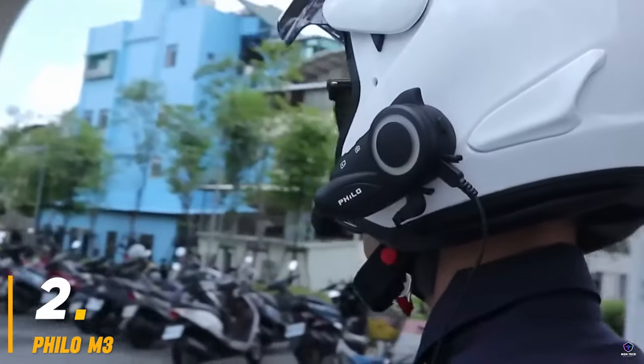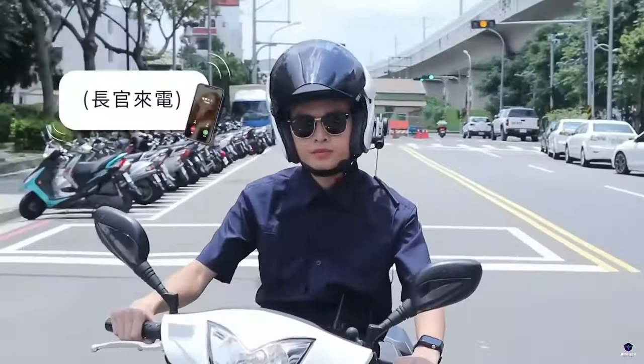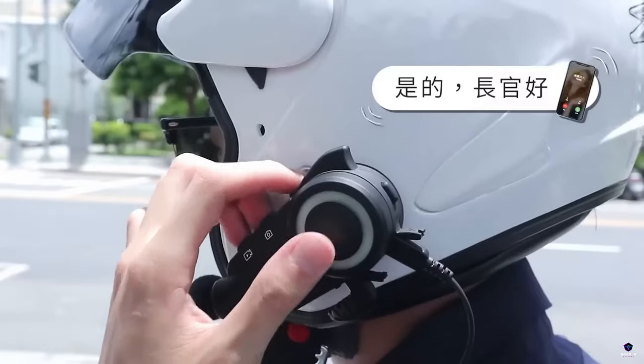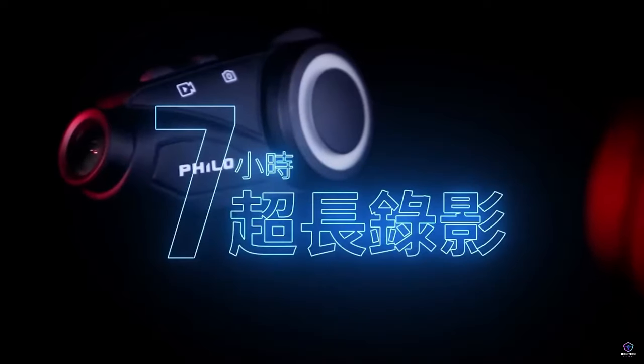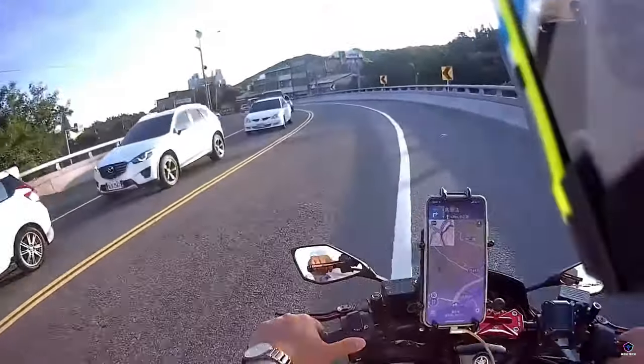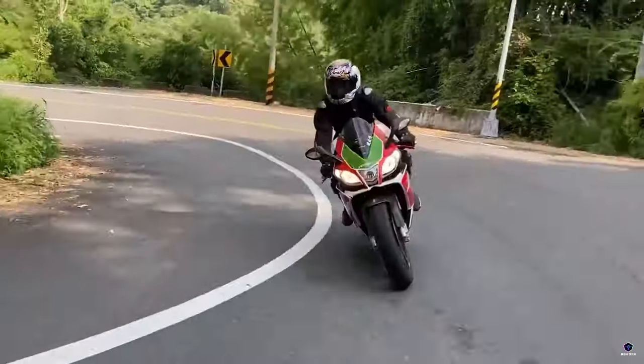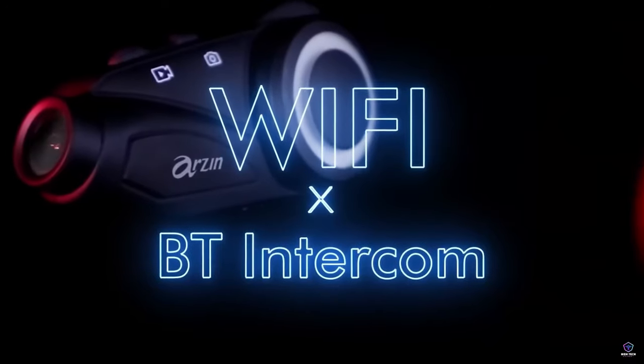Number 2: Philo M3. The Philo M3 is a multifunctional device designed for motorcycle riders. It combines a 1080p HD dash cam to record your journeys with a Bluetooth intercom system, allowing you to chat with fellow riders or listen to music. This Taiwanese-designed gadget is water-resistant and comes with a dedicated memory card and earphone set.